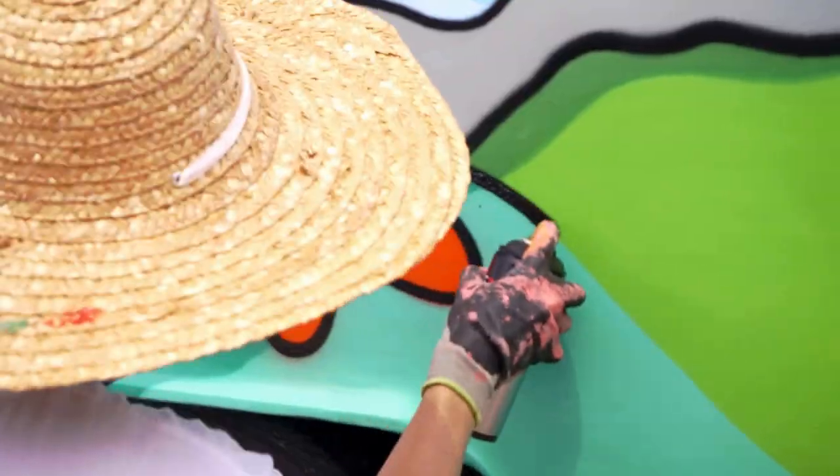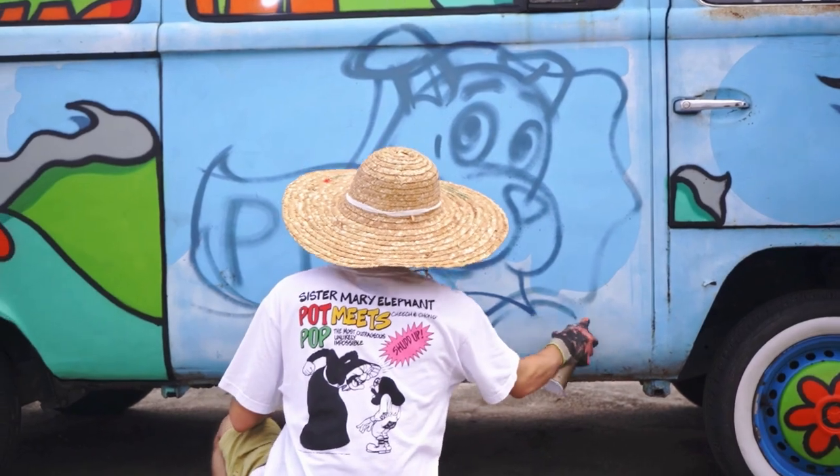They even worked with a graffiti artist named Cloakwork, who turned a Volkswagen Combi into a Mystery Machine.